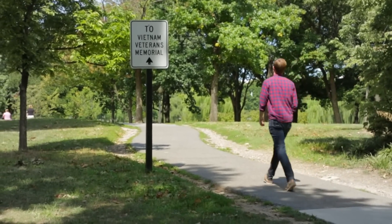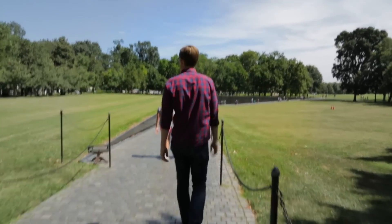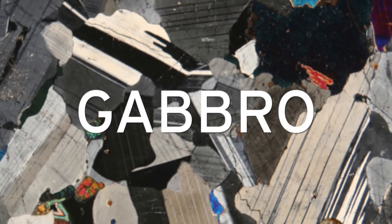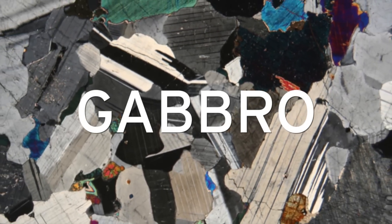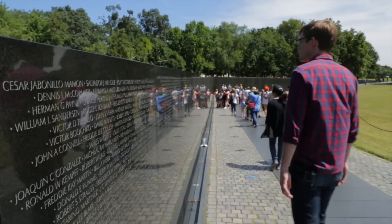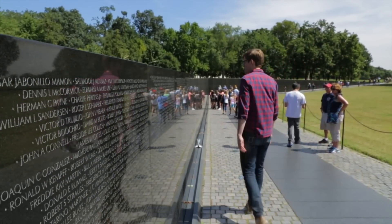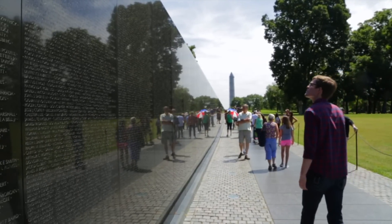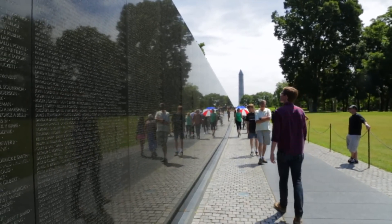The rock that the Vietnam War Memorial was built of was born in a hot and violent place. It's called Gabbro. If you look deep inside the Earth's crust, you'll find a ton of this stuff — it's formed from the slow cooling of magma down there, and that's what gives us those beautifully large crystals. The Gabbro in the Vietnam Wall was formed something like two billion years ago, a piece of the Earth from before North America was even around, back when almost all life on Earth was single-celled.